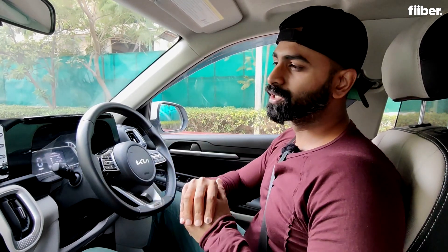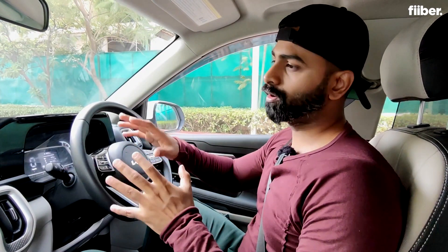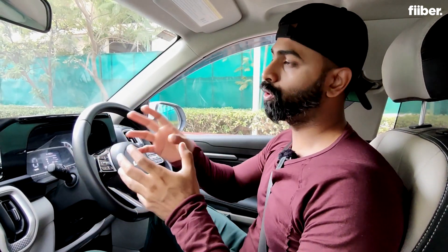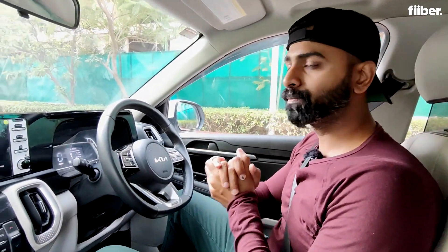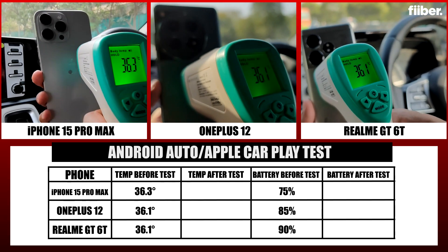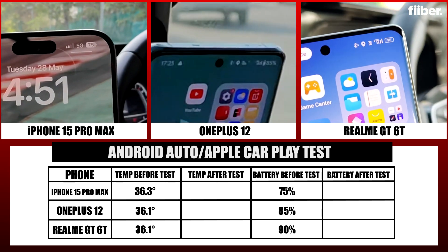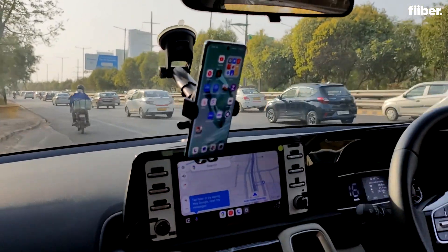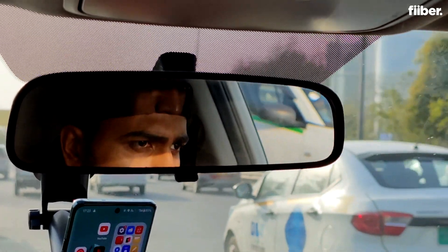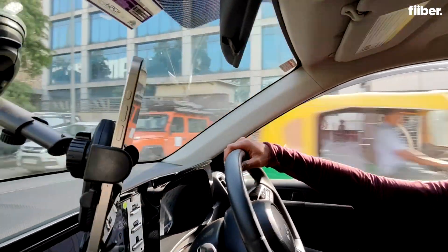Whenever you're connected to Android Auto or CarPlay, your phone heats up, especially in this heat. In the third experiment, we drive the car with each phone connected to Android Auto or CarPlay to see how much the temperature rises. The temperature in Delhi is so hot that we had to run the AC in the car at 27 degrees just to be able to drive.